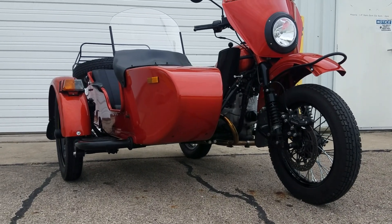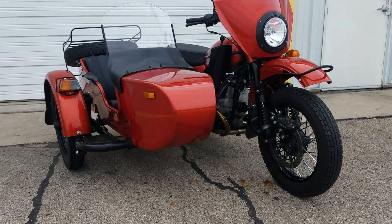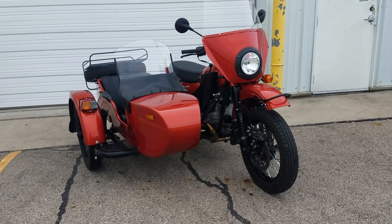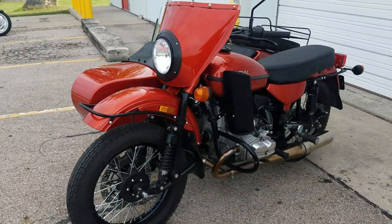Good morning from Heindel Motorcycle Sales, Eaton, Ohio. Here we have a 2017 Ural CT pre-owned unit that just came in the other day. It's a very good unit and has lots of accessories on it.